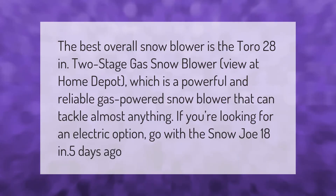The best overall snowblower is the Toro 28-inch two-stage gas snowblower, available at Home Depot. It is a powerful and reliable gas-powered snowblower that can tackle almost anything. If you're looking for an electric option, go with the Snow Joe 18-inch.